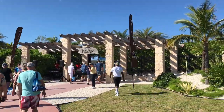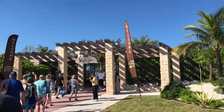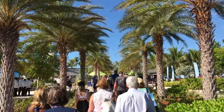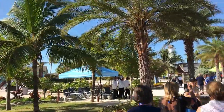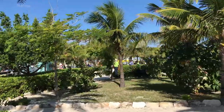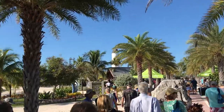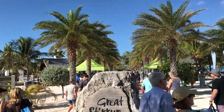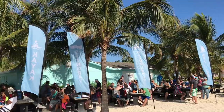They've got music playing, it's festive, it's tropical, they've got the palm trees. We don't think anything is quite gonna put you in the mood like walking down this pathway lined with palm trees. If you're not excited about spending your day on a tropical island after seeing this view, we don't know how to help you. There's also this big rock that says Great Stirrup Cay — a great spot to take a quick photo and get a souvenir of you and your family.